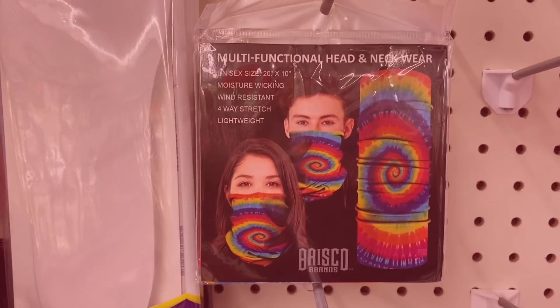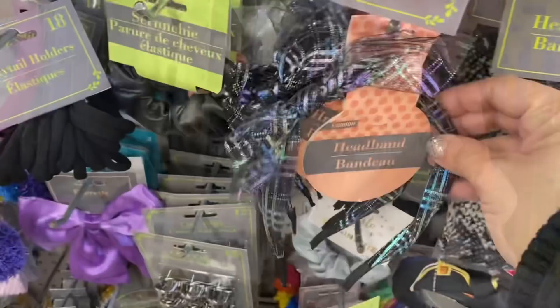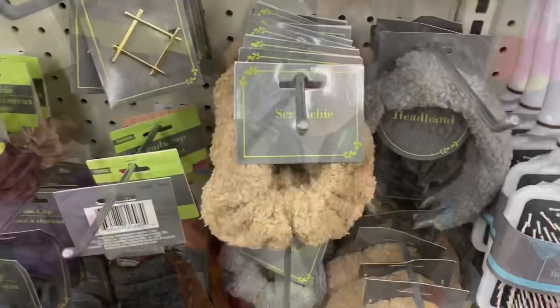Let's move on to accessories and apparel. I'm seeing these neck gaiters and two new designs. We have scrunchies and bows in black and white — gorgeous. And the headbands in both of those as well with a little bow on the side. So pretty — both iridescent. Love them.